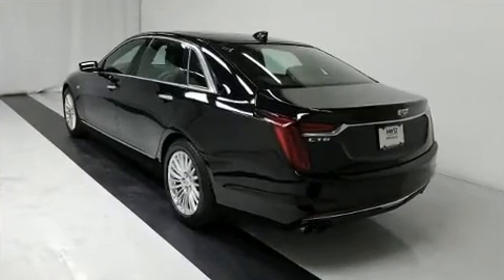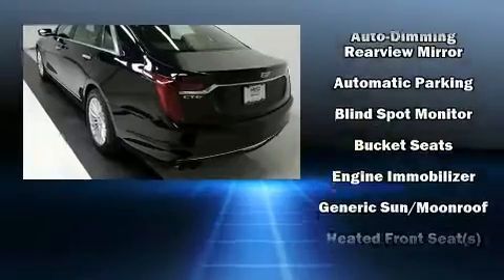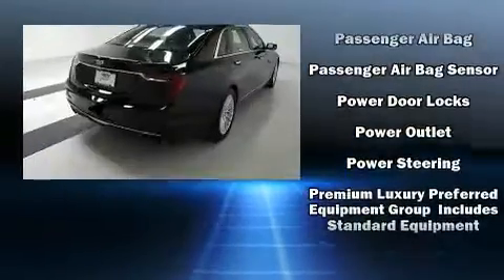Top features include front bucket seats, variably intermittent wipers, a built-in garage door transmitter, a trip computer, front dual-zone air conditioning, and power front seats.